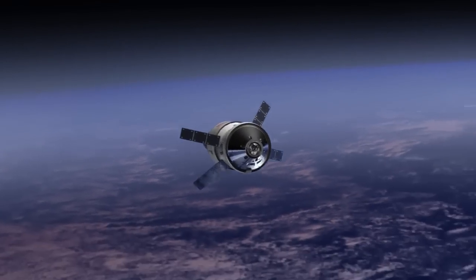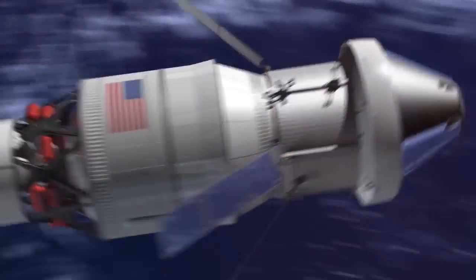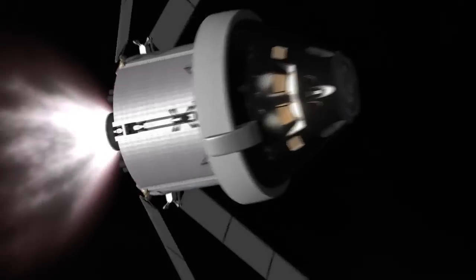RL-10 engines have helped launch many of the agency's landmark exploration spacecraft, and will be included in the design of the Space Launch System that will eventually send astronauts into deep space.